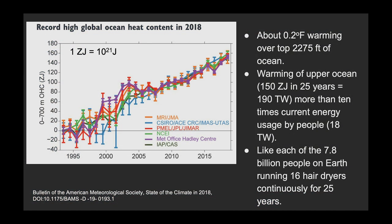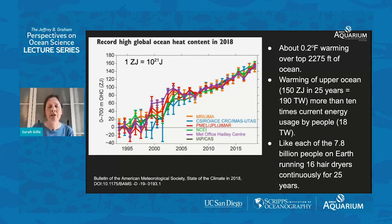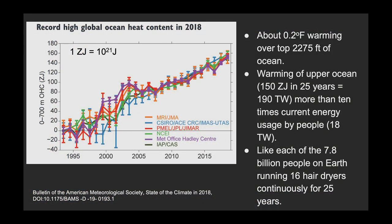To put this in context: the warming of the upper ocean is about 150 zetta joules over this 25-year period. That's equivalent to a rate of energy input to the ocean of 190 terawatts — unbelievably more than 10 times the rate that people on this planet currently use energy. We use about 18 terawatts of energy globally, and that's everybody on the planet, including people who don't have access to electricity and are just burning peat for fuel. That amount of energy input is equivalent to having every one of the 7.8 billion people on Earth running 16 hair dryers continuously over the past 25 years. It's a phenomenal amount of energy being stored in the ocean.